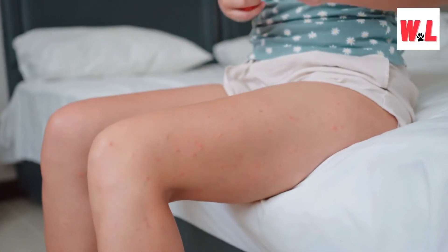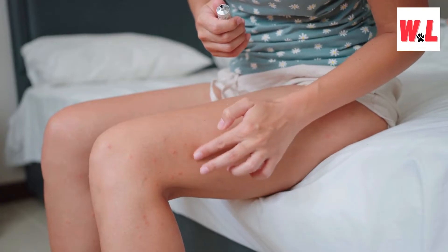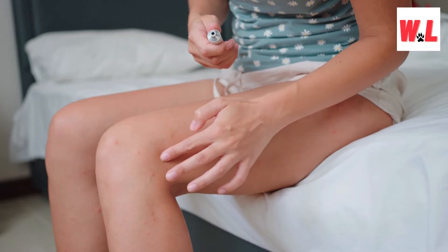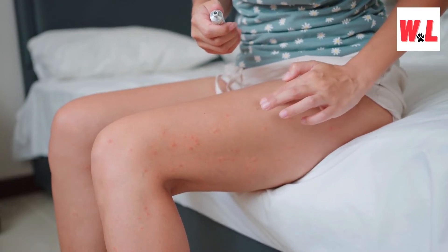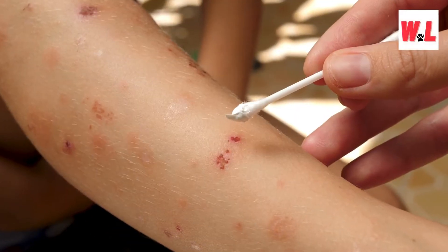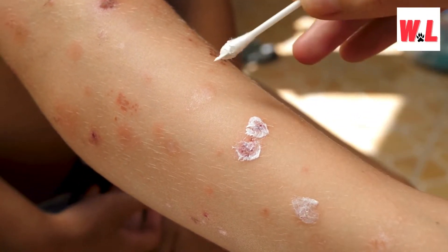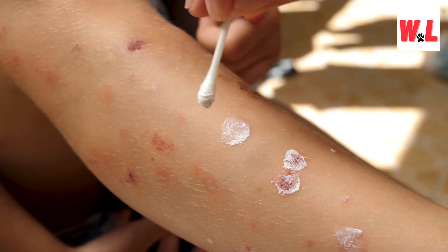If you've become the target of a fire ant attack, there are steps you can take to alleviate the pain. First, brush off the ants as quickly as possible to prevent additional stings. Next, wash the affected area with cold water and soap to remove any lingering venom and reduce the risk of infection. Consider applying oral antihistamines and hydrocortisone cream to alleviate itching and reduce inflammation. Cold compresses can also be effective in reducing swelling and numbing the pain.